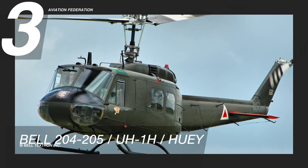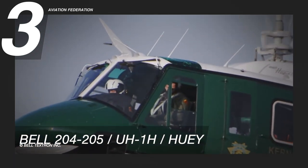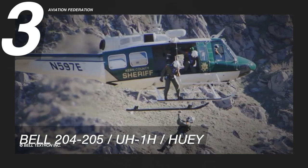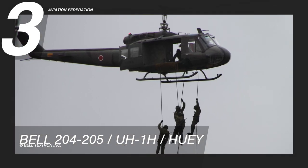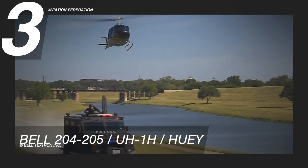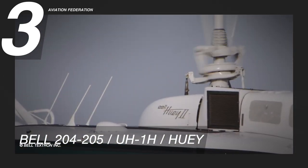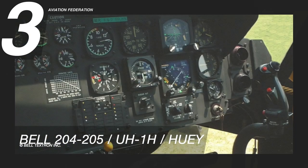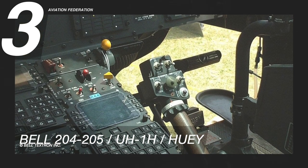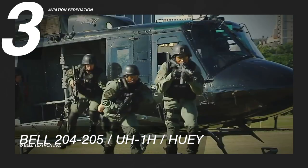At number three is the Bell 205, known in the military as the UH-1H, or Huey Helicopter. This helicopter follows the Model 204, but has a longer fuselage and a more robust turbine engine. It has a length of 57 feet 1 inch, or 17.4 meters, and a height of 14 feet 5 inches, or 4.4 meters. This helicopter has a maximum range of 274 nautical miles, equivalent to 510 kilometers, and can accommodate up to 14 people on board.